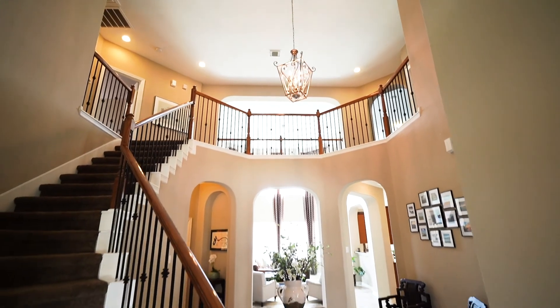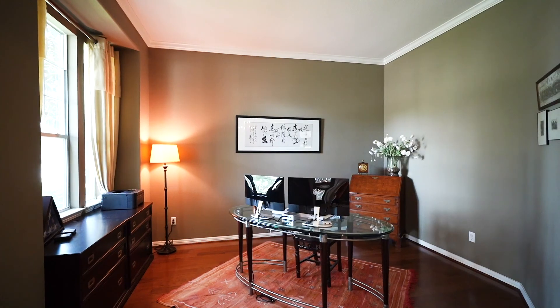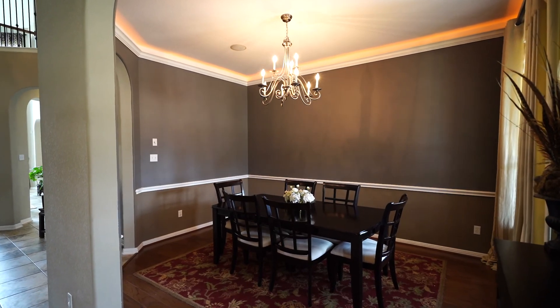As you enter the home you are greeted by tile floors and tall ceilings, as well as the formal living room and dining room, which features hardwood floors and decorative chair and crown moldings.